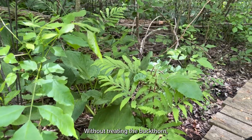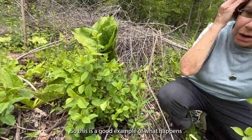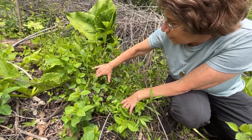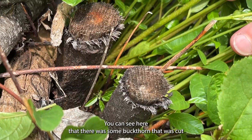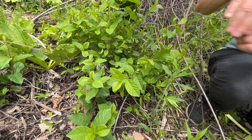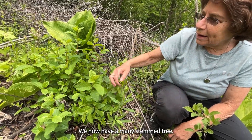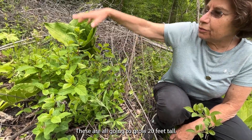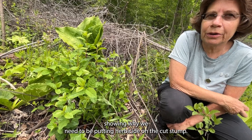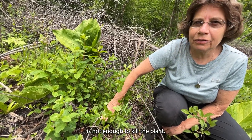This is a good example of what happens when you do not put herbicide on the cut stump after cutting a large buckthorn. You can see here that some buckthorn was cut, but for whatever reason the person who cut it did not apply herbicide to the cut stump. The tree grows back just fine — it grows back as a bush. We now have a many-stemmed tree, and these are all going to grow 20 feet tall. Simply cutting the stump without treating it with herbicide is not enough to kill the plant.